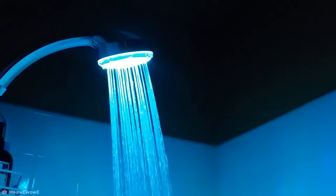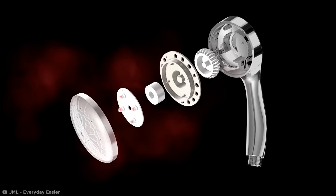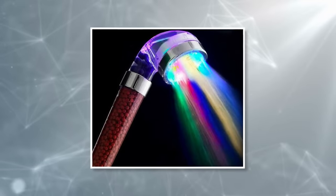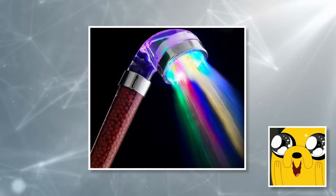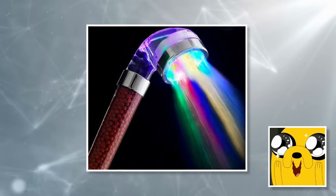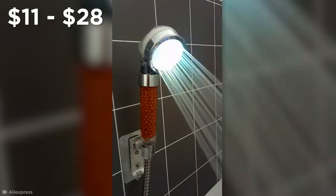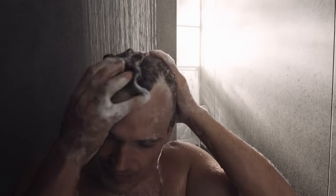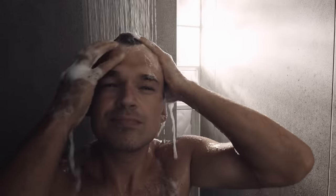Cleverly, these LEDs never need to be recharged or replaced, as they're powered by a turbine inside the showerhead, which uses the force of the water to generate a current. And there's even a rainbow version, with an additional four colors for added grandeur. Selling for between $11 and $28, this is an affordable piece of tech that'll make early morning wake-ups considerably more lit.